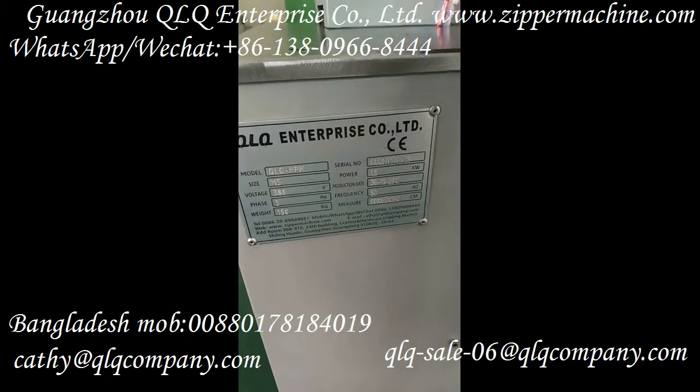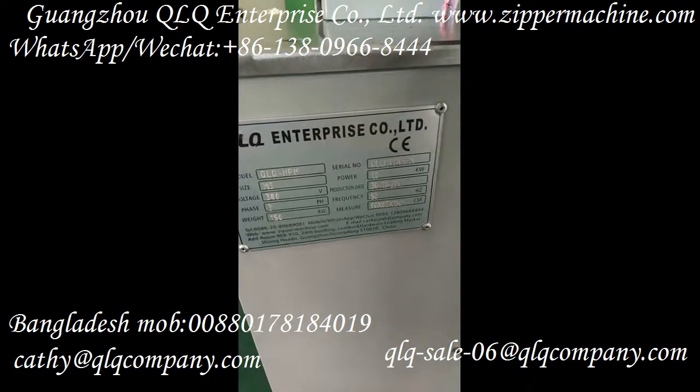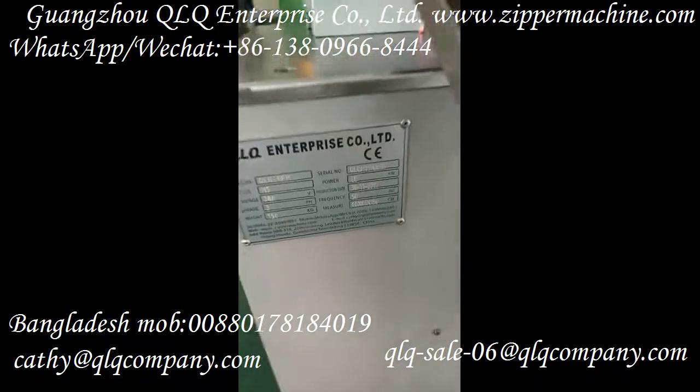Our QLQ model is QLQ HPM, and the production date is November 30th.